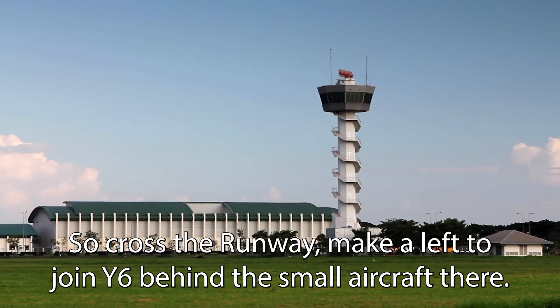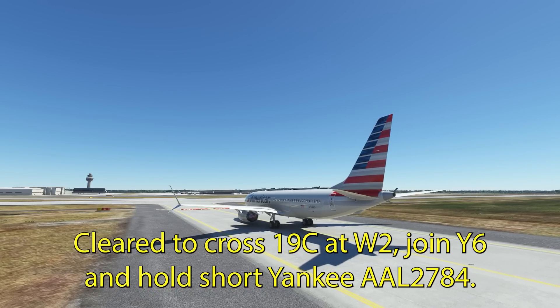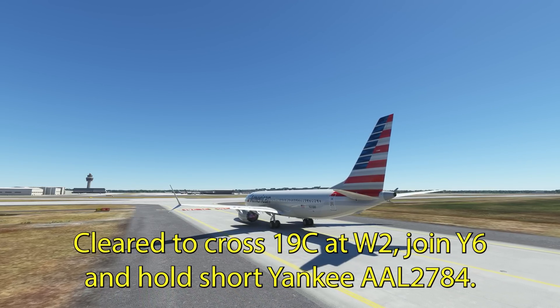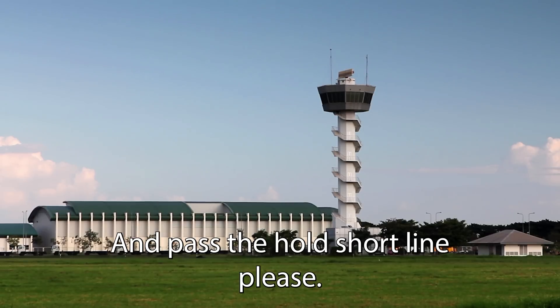So cross the runway, make a left to join Yankee. Cleared to cross 19 center at Whiskey 2, join Yankee 6, and hold short of Yankee, United 2784. Tower 7721, ground's going to be 121.16, past the hold short line, please.